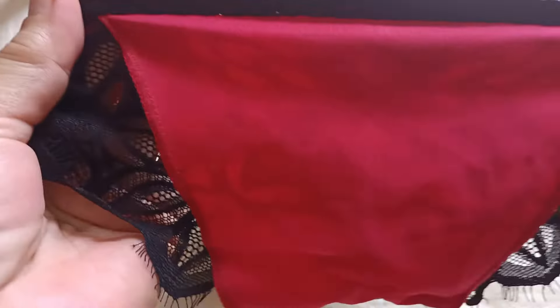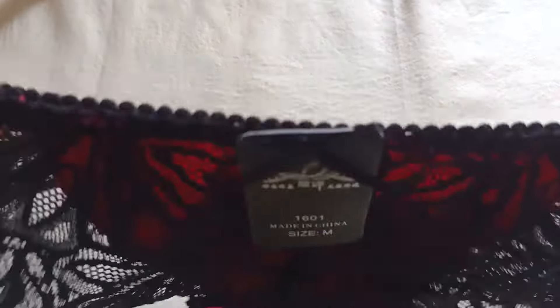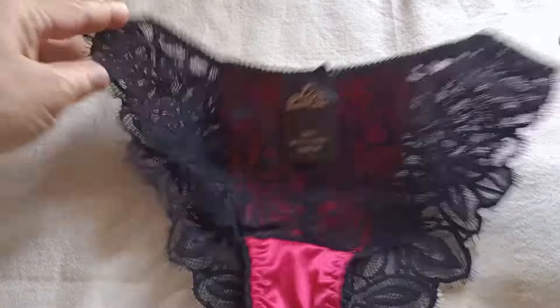And dito sa likod, talagang see-through, maganda yung quality ng material nya, ang ganda. Look at this lingerie — so sexy and elegant!